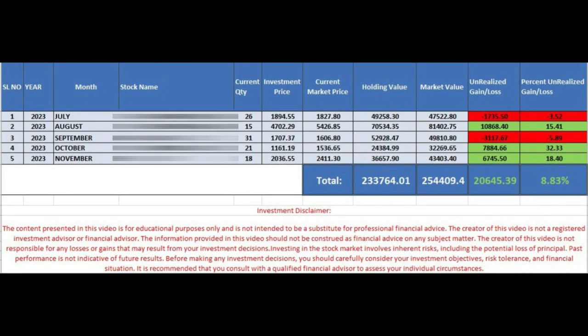We began in July 2023 with our first stock in the defense sector, around 50,000 rupees, followed by a consumer durables stock in August, investing around 70,000 rupees. Then in September, we invested 52,000 rupees in an engineering and industrial equipment company. And in October, we invested 25,000 Indian rupees in an IT sector company.